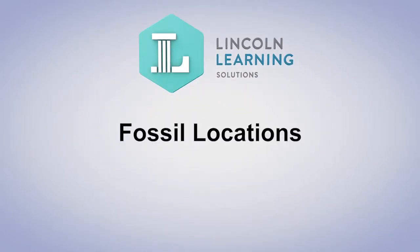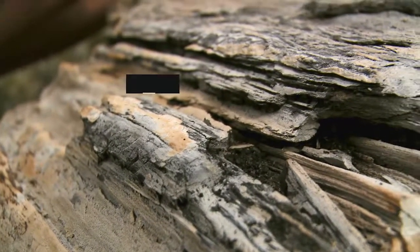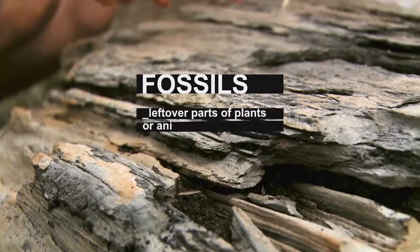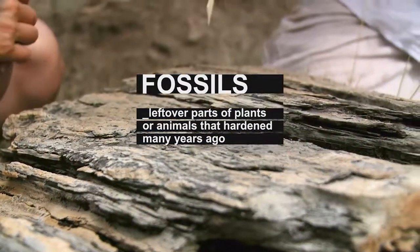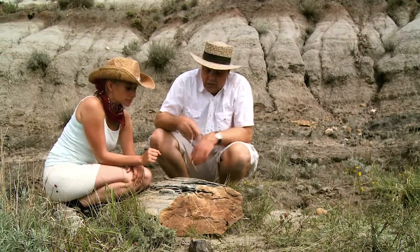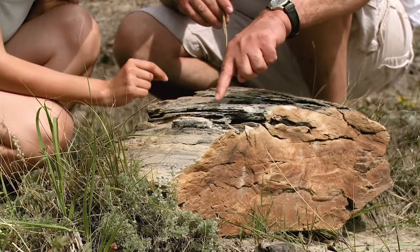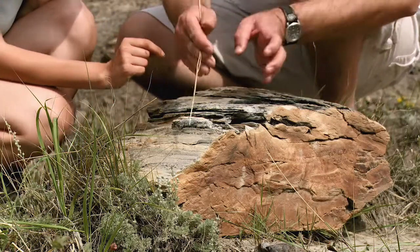Fossil locations. Fossils are leftover parts of plants or animals that hardened and were preserved in some cases for millions of years. Fossils are very important for scientists and researchers. By studying these very old samples they can learn about what life was like on Earth millions of years ago.